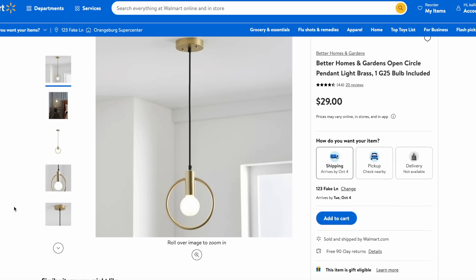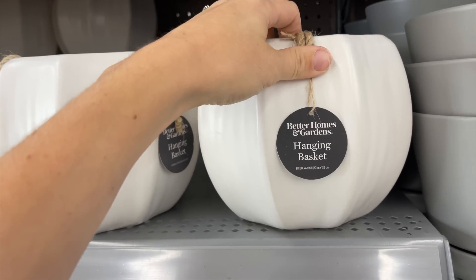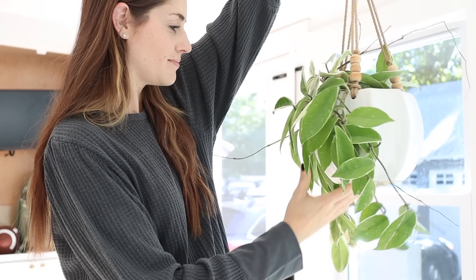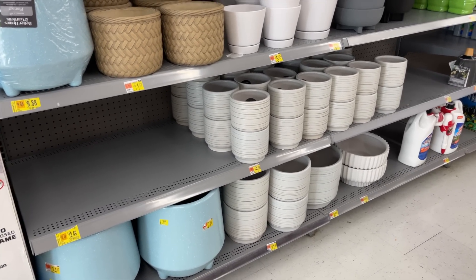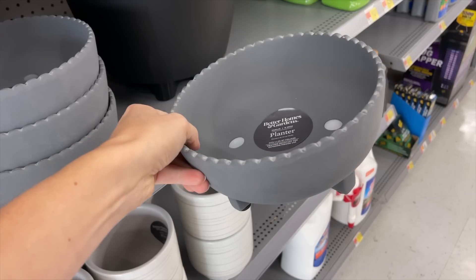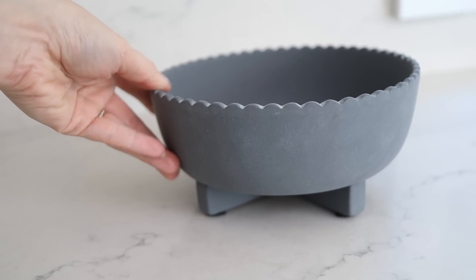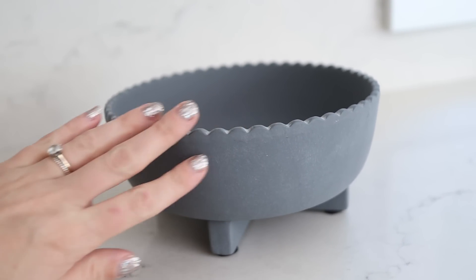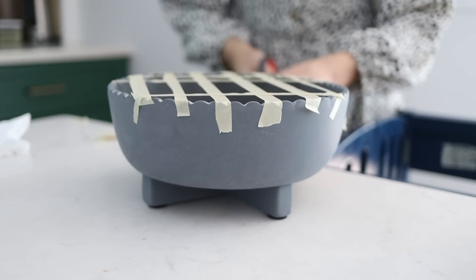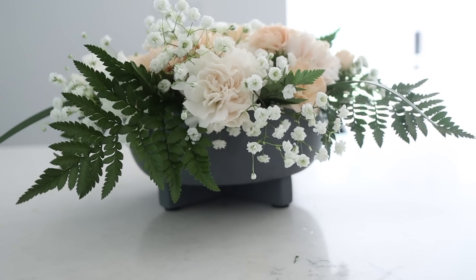Another thing I love from the Better Homes and Gardens line at Walmart is their pots. I have this hanging planter at home — I've had it for years and it looks so nice and high-end for the price, comparable to Pottery Barn and Crate and Barrel at a fraction of the cost, and the quality is just as good. I also love this low planter — only $10! It's beautiful with succulents or flowers. A little hack: use tape to create a grid on the planter, cut stems, and arrange them for a really beautiful look, great for holiday tablescapes.